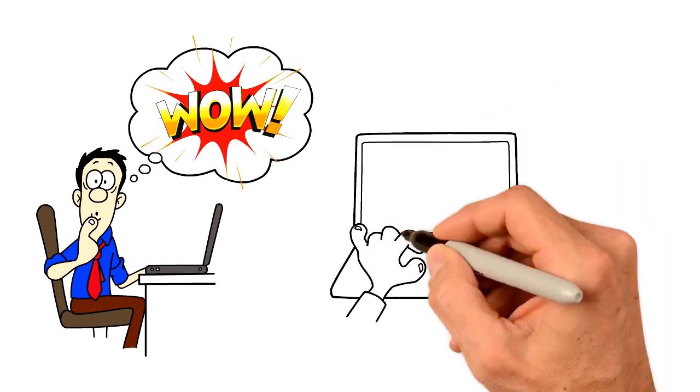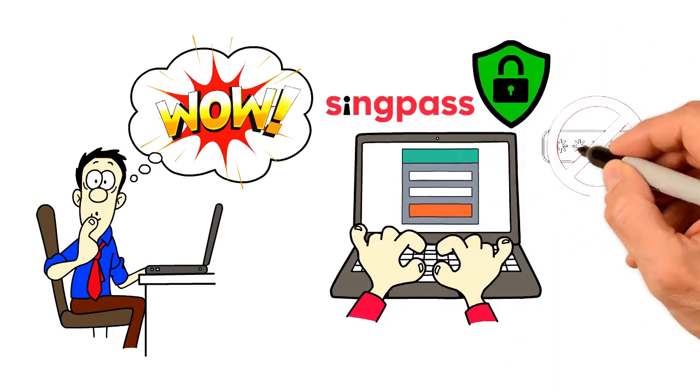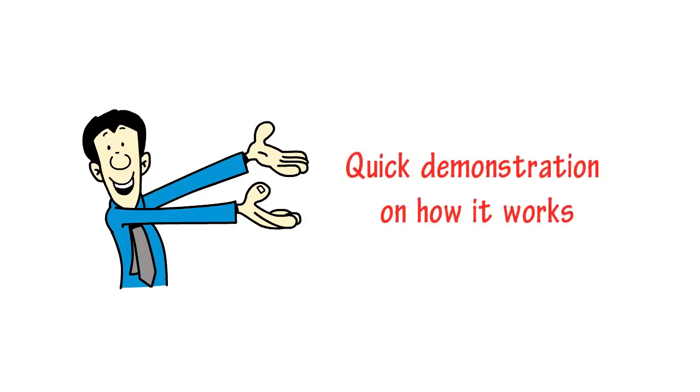You can let your users log in to your corporate application via SingPass. It is secure, requires no password, and it creates a seamless and frictionless user login experience. Let me show you a quick demonstration on how it works.